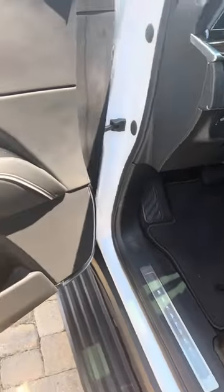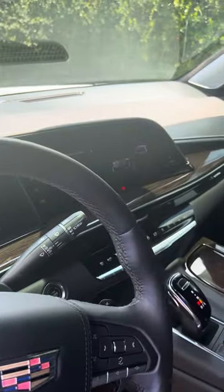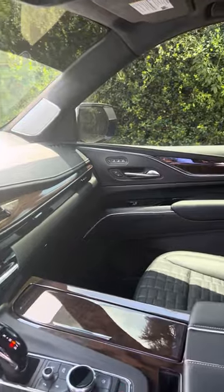Let's take a look inside. Heated and cooled seats, beautiful accents, nice big display, ice cold AC, four-wheel drive, trailer towing. Installed on the dash, panoramic sunroof, and an entertainment center in the back.